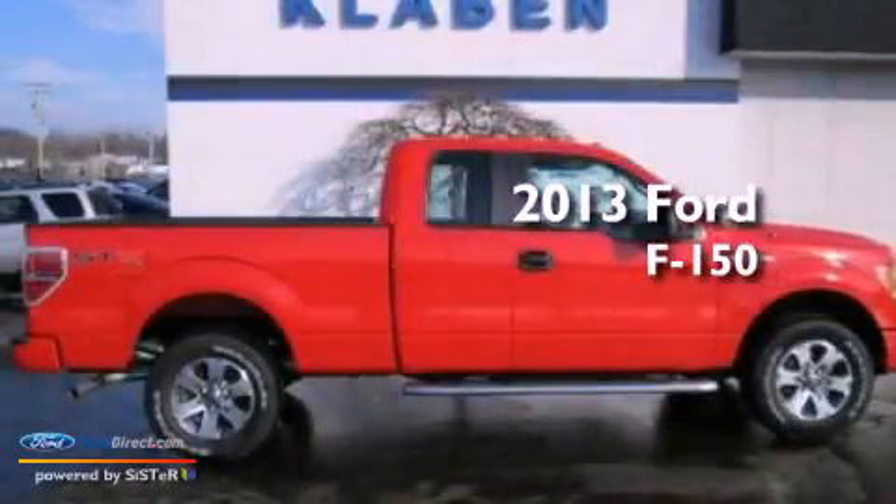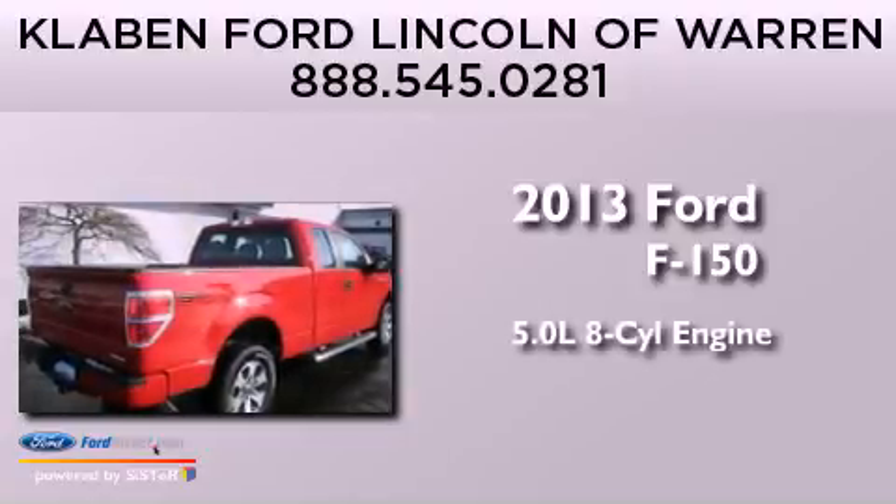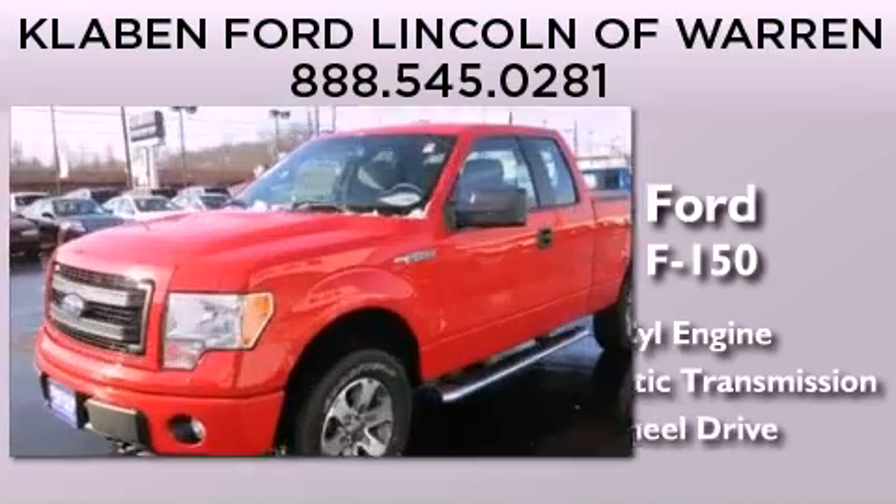This is a brand-new 2013 Ford F-150. It features a 5.0-liter eight-cylinder engine, an automatic transmission, and the added capability of four-wheel drive.